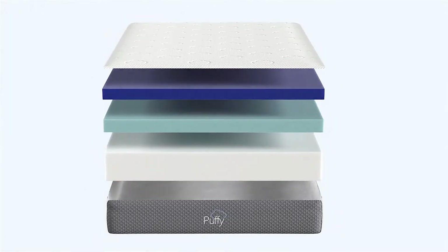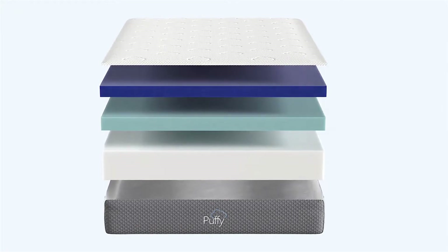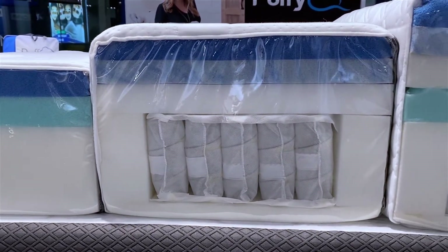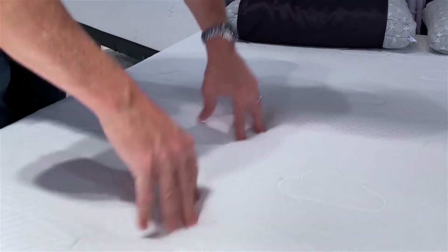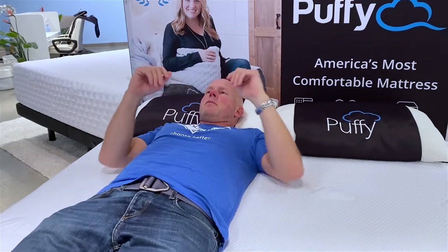Before we get into the specific construction characteristics or other attributes of these three models, let's talk a bit about what they all have in common. The first thing I would point to is that they all use a layer of very soft gel memory foam right up at the top of the mattress — the very top layer right beneath the cover in each case. This material gives these mattresses a feel that's common across them, and it's the signature Puffy feel they've always had.